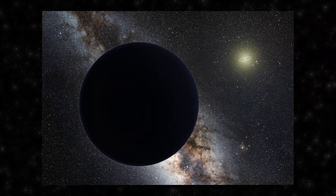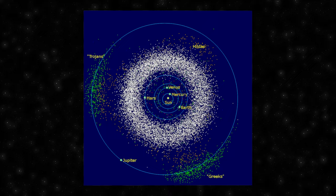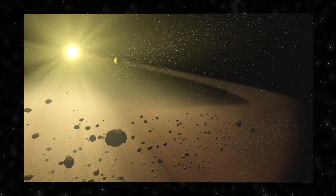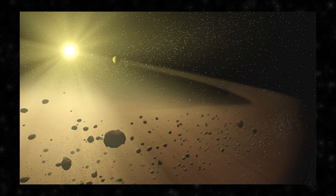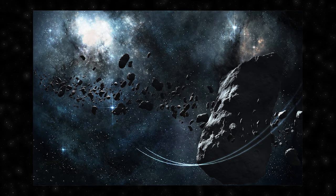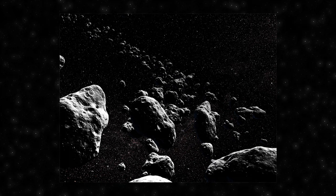The asteroid belt, located between the orbits of Mars and Jupiter, is a vast region populated by numerous irregularly shaped celestial bodies primarily composed of rock and metal. Often portrayed in popular culture as a densely cluttered field, it is in fact characterized by vast empty spaces and is not a navigational hazard for spacecraft. The largest among them is Ceres, classified as both an asteroid and a dwarf planet, discovered in 1801 by Giuseppe Piazzi. One intriguing aspect is the Kirkwood Gaps — regions where few asteroids are found due to gravitational resonances with Jupiter, providing valuable insights about the influence of large planets on smaller celestial bodies.